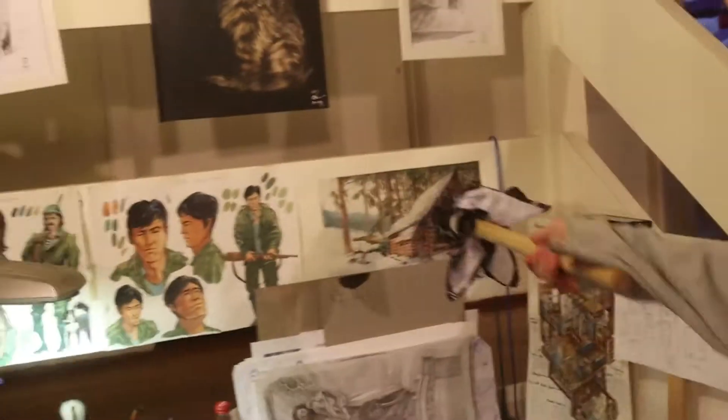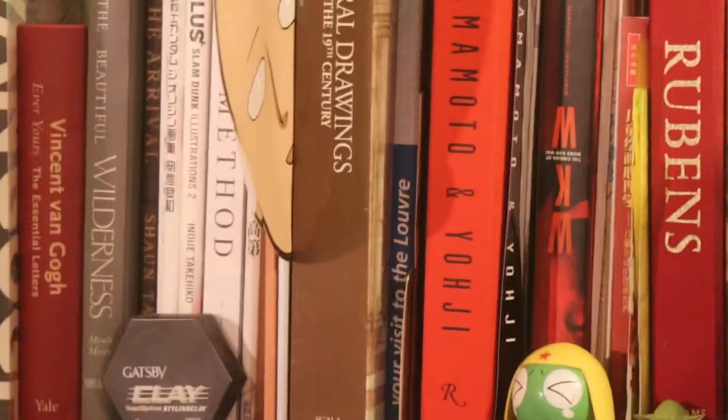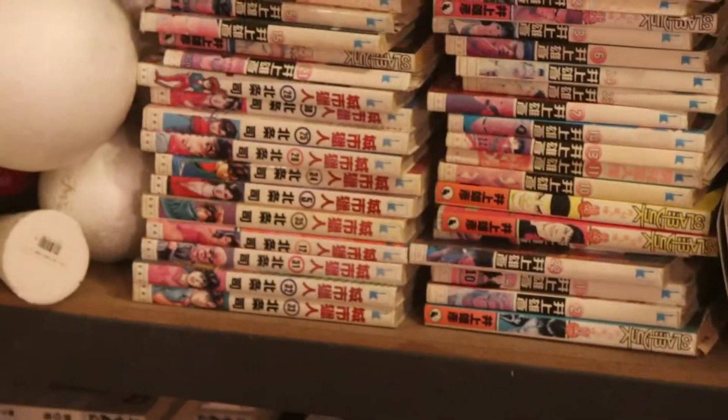This is the character design of my comic. Here's a collection of art books ranging from post-modern symbolism and classical drawings. And here, all this area is Japanese manga, mainly for inspiration for storytelling.